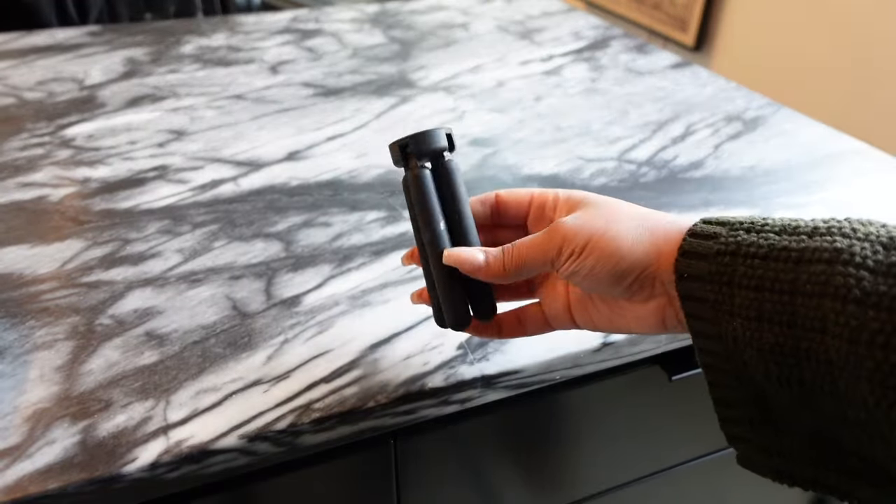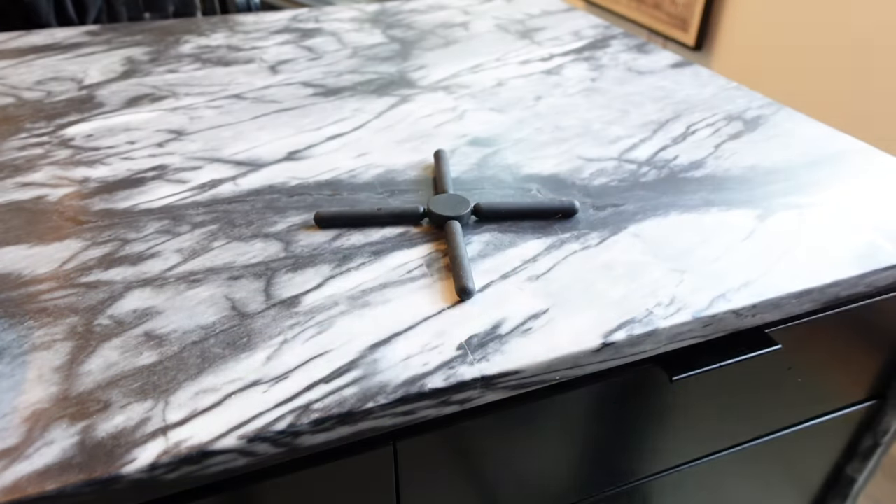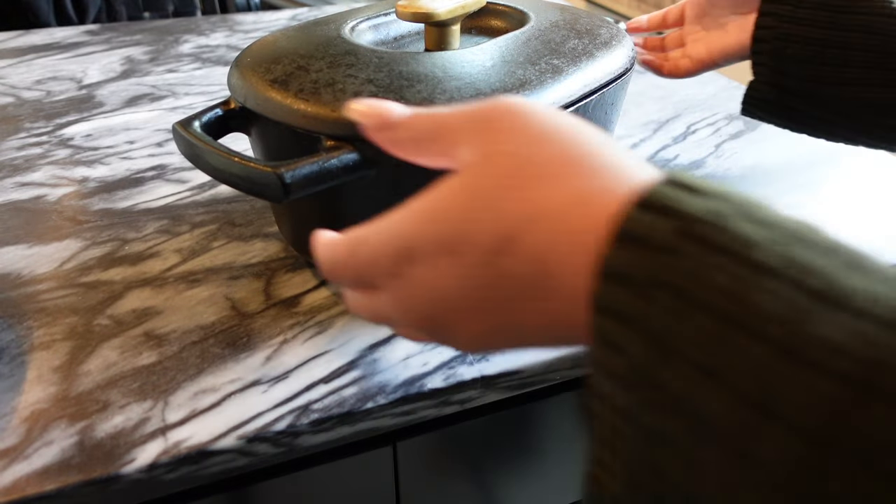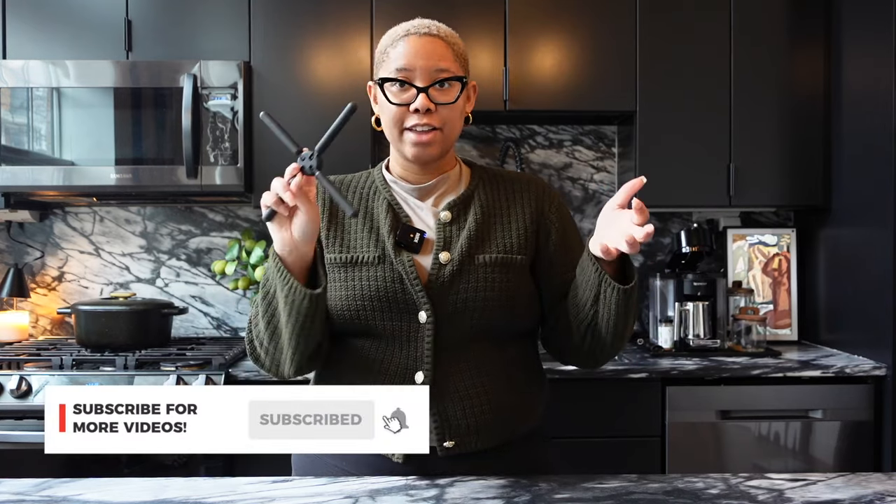I swear by these trivets. A trivet is something you put down so you don't mess up your countertops or table when placing a hot pot directly on the surface. These trivets are condensable — you get a set of four or six in the pack. They fit in my utensil drawer, take up no space, and I just pop them open on the countertop. I love how easy they are — easy enough to do with one hand, which makes them arthritis friendly. So if you have a pot in hand and forgot the trivet, you can still open this one up.